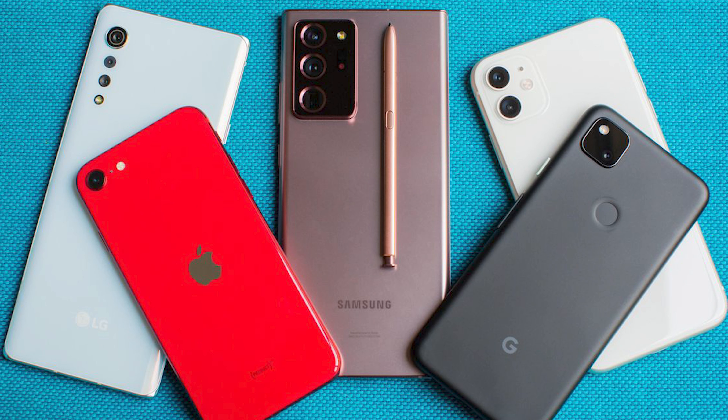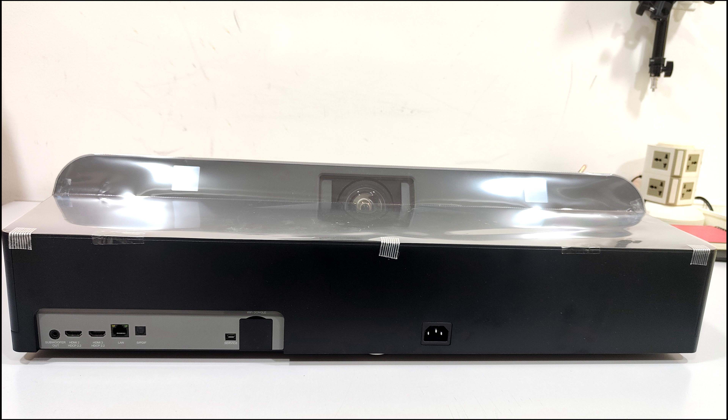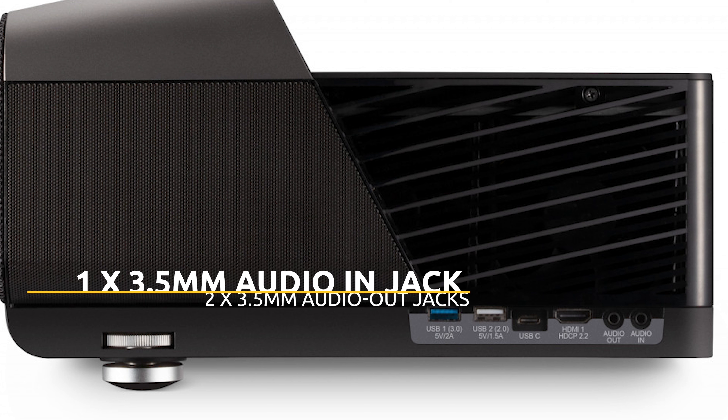It's got all the ports you need: three HDMI 2.0 ports, one USB Type-C port, a 3.5mm audio jack, and two audio out ports — so just in case you want to connect any external audio device, you can do that as well. You can auto-connect an additional sound system if you want that full 3D experience. It's a 2.1 channel built-in, but you can connect external soundbars too. It also has an RJ45 port for a wired connection and SPDIF as well.